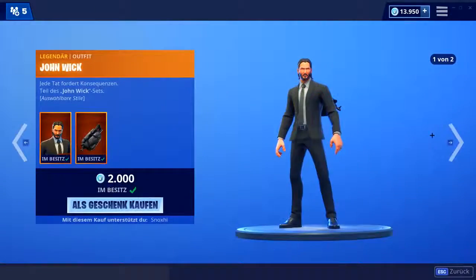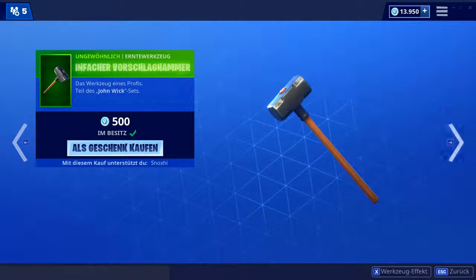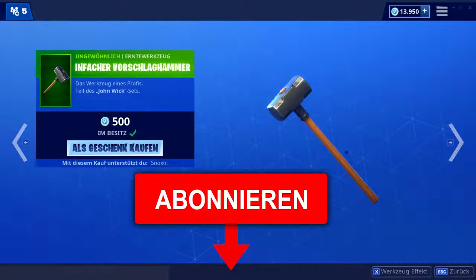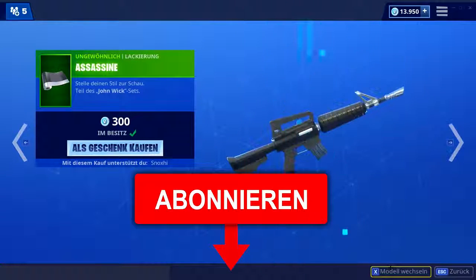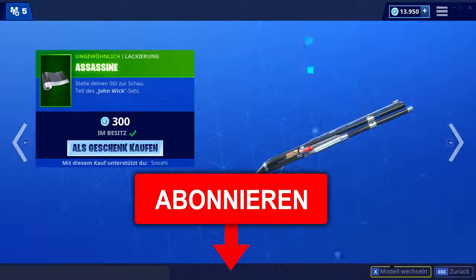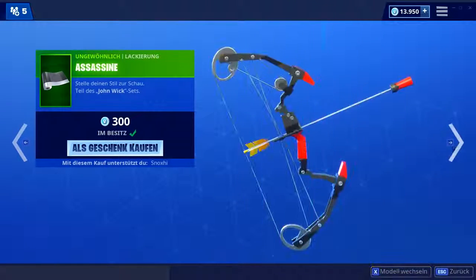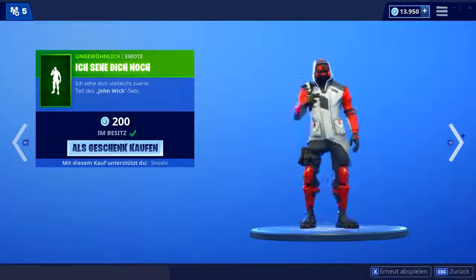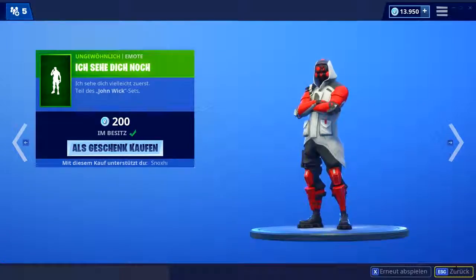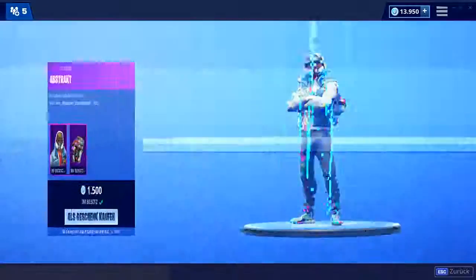Dann wie gestern immer noch der John Wick. Ihr kennt es jetzt alle — ich hab's jetzt fünf Tage in Folge vorgestellt. Wer das jetzt nicht kennt, ihr solltet ein Abo da lassen, Leute. Ich zeig euch hier jeden Tag den Fortnite-Shop. Also, falls ihr das hier nicht gesehen habt, dann habt ihr eindeutig was verpasst. Dann lasst jetzt noch ein Abo da, damit ihr in Zukunft keinen neuen Shop mehr verpasst. Kugelsicher und ich seh dich noch. Ich denke, heute wird dann wahrscheinlich der letzte Tag sein, wo der John Wick drin ist. Ich hoffe nicht, dass ich ihn morgen nochmal vorstellen muss.